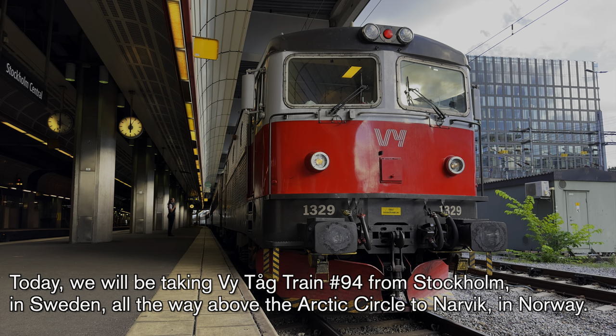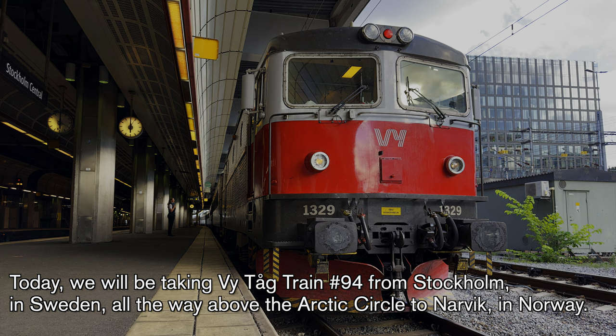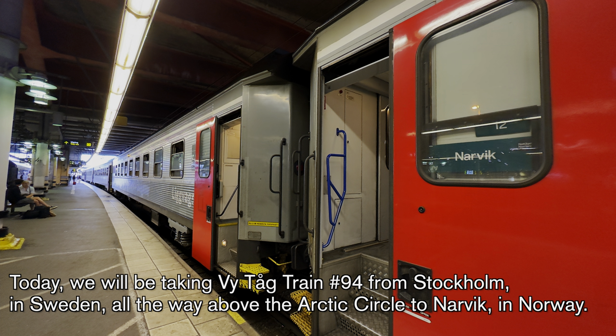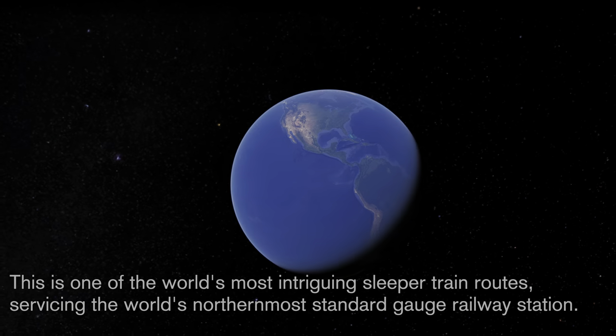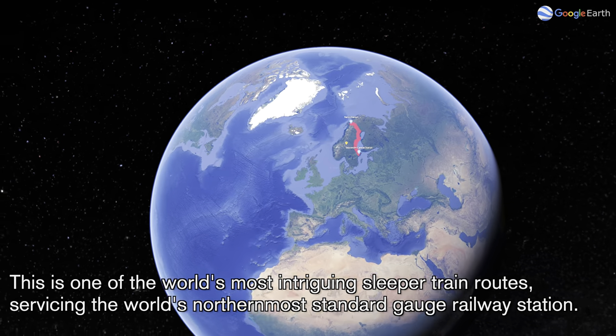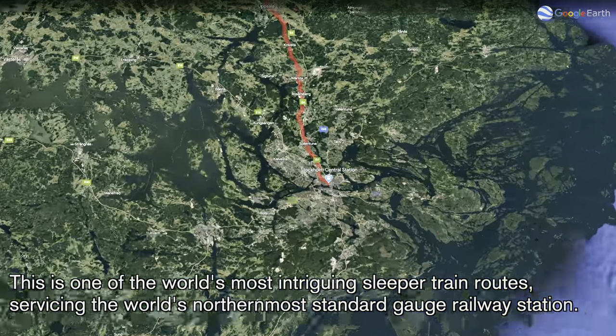Hey guys, and welcome back to the channel. Today we will be taking VTUG train number 94 from Stockholm in Sweden all the way above the Arctic Circle to Narvik in Norway. This is one of the world's most intriguing sleeper train routes, servicing the world's northernmost standard gauge railway station.